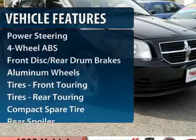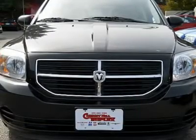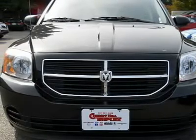Four-wheel ABS, air conditioning, adjustable steering wheel, power steering, cruise control, aluminum wheels, front floor mats, keyless entry, AM-FM stereo radio, rear defrost.